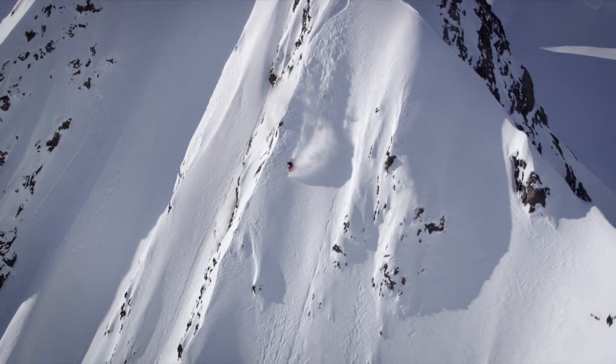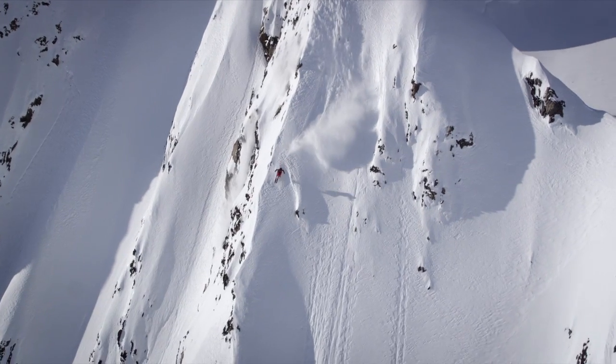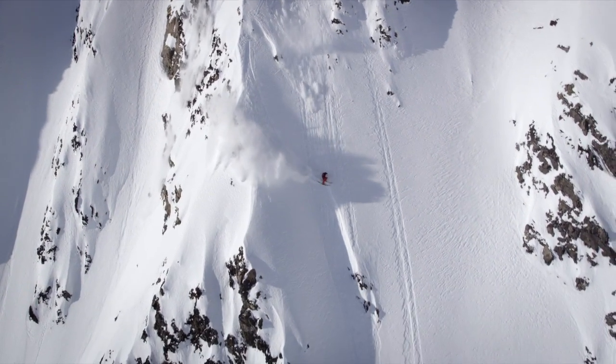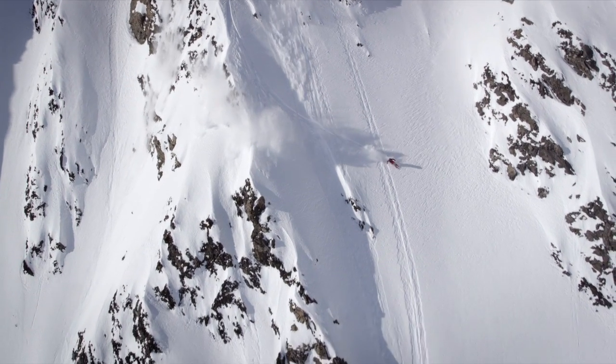But it will also hold a solid edge — if you really stand on it and carve on it, it'll hold all the way through your turn.